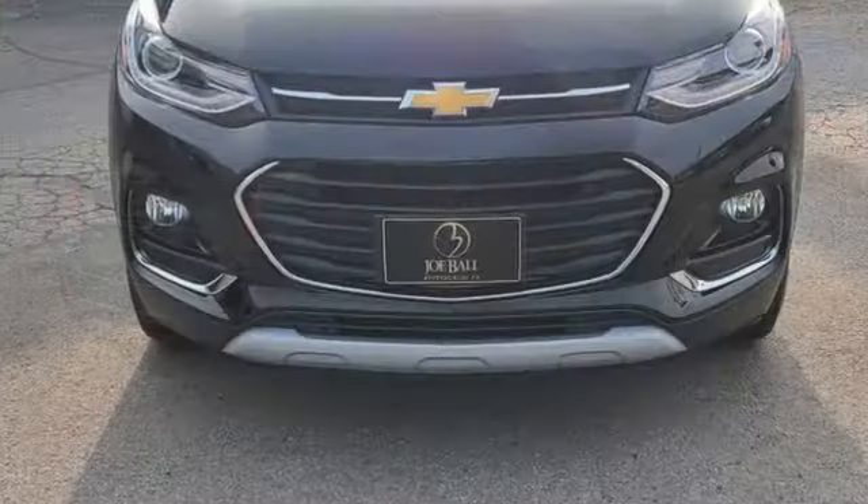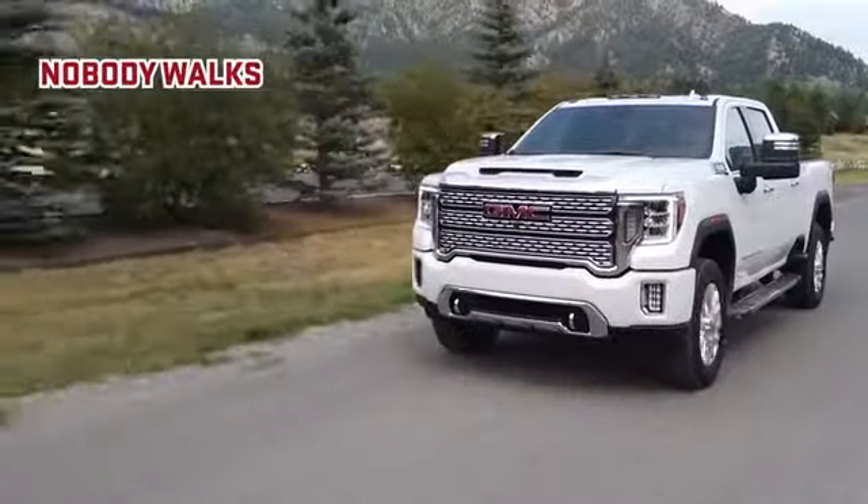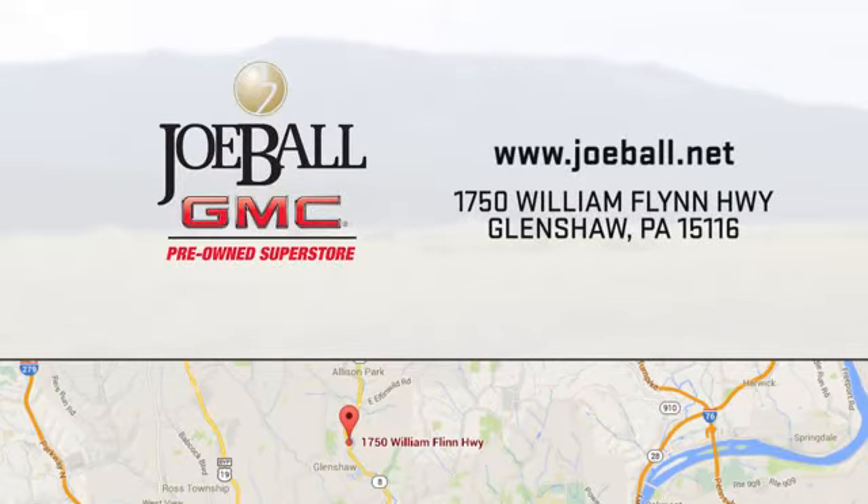Chevy, 100 years of icons. See it for yourself when you take it for a test drive. Nobody walks till Joe Ball talks. Swing by our showroom today. We are easy to find on William Flynn Highway in Glenshaw.